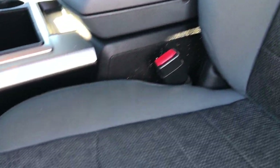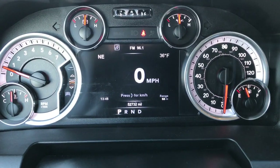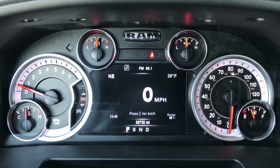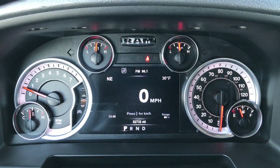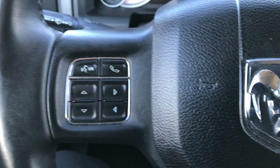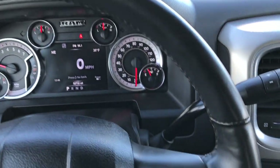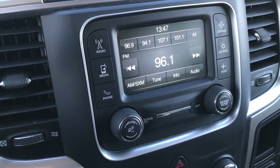It has factory all-weather floor mats throughout, a power driver seat, and both seats are heated. The gray cloth interior comes standard with the Big Horn package. It has the seven-inch TFT display — you can see in all four corners there's something different, and you can configure those however you want. This truck has 52,732 miles. It has Bluetooth and audio controls on the heated leather-wrapped steering wheel, cruise controls on the other side, and a six-speed automatic transmission.